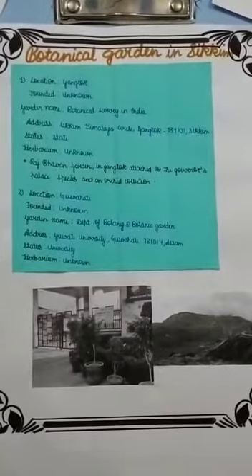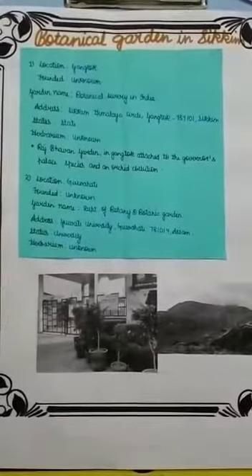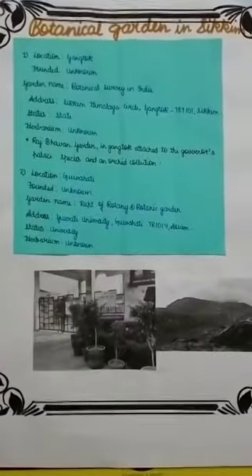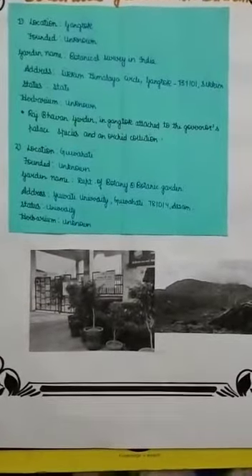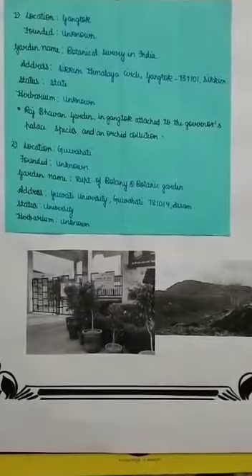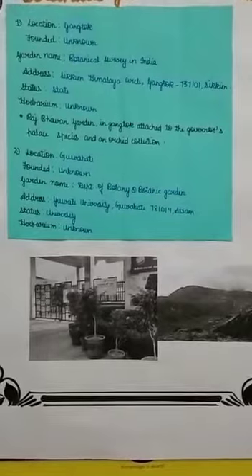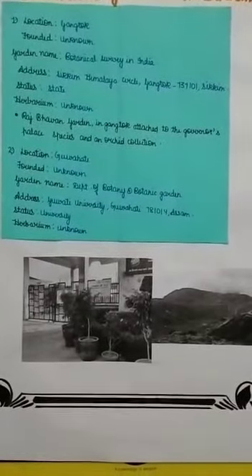The first botanical garden in Sikkim is located in Gangtok, founded: unknown. It is under the Botanical Survey of India. Address: Sikkim Himalaya Circle, Gangtok 737101, Sikkim. Status: state. Herbarium specimens: unknown.